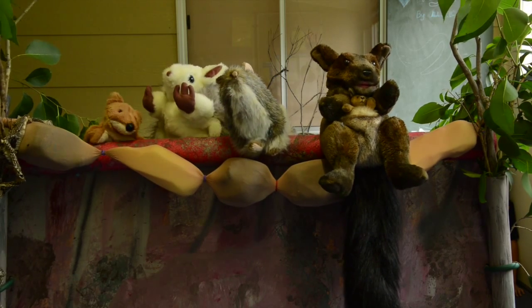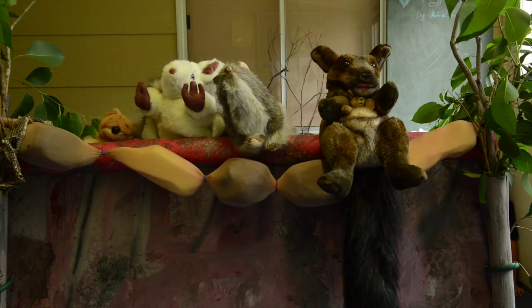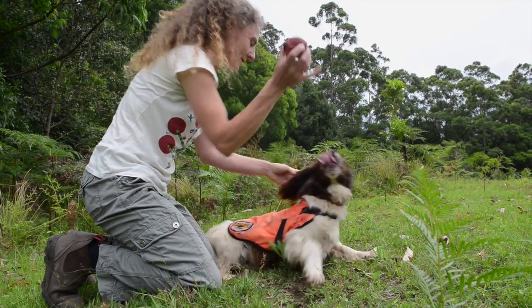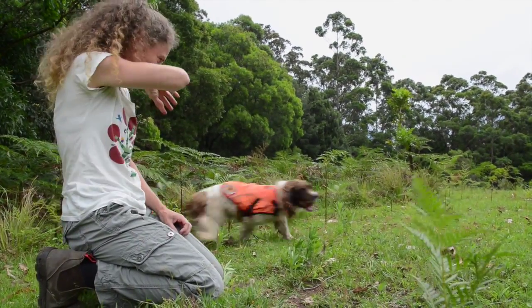Those silly humans should never have shipped us foxes over from Europe. Eco is just part of the suite of tools that we have to use to locate foxes.